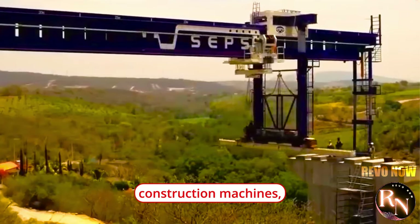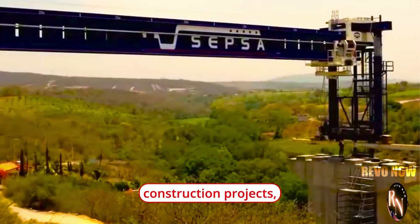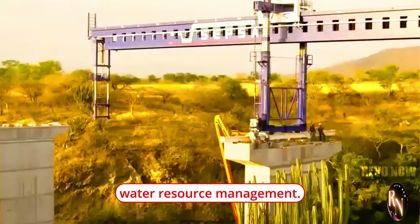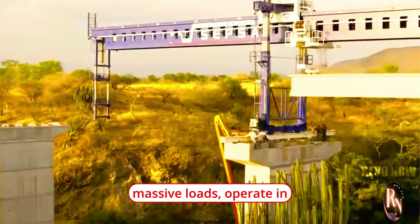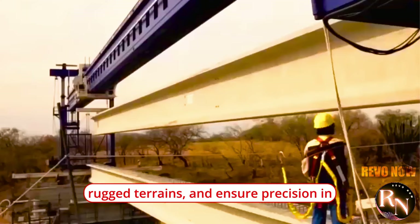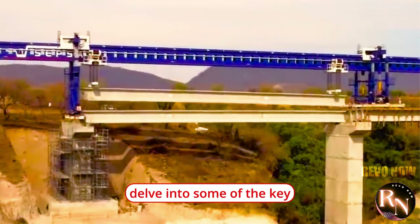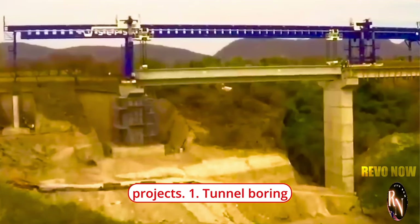China boasts some of the world's largest and most ambitious dam construction projects, driven by the need for hydroelectric power, flood control, and water resource management. The country's dam construction machines are designed to handle massive loads, operate in rugged terrains, and ensure precision in building structures that can withstand immense water pressure and environmental forces. Let's delve into some of the key machines and technologies used in China's dam construction projects.